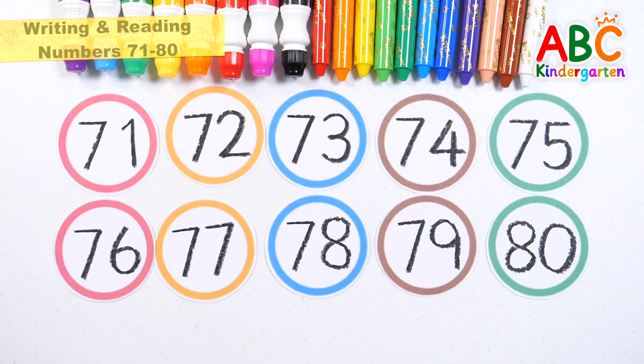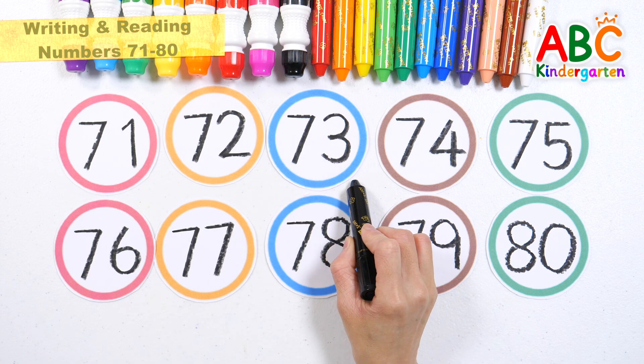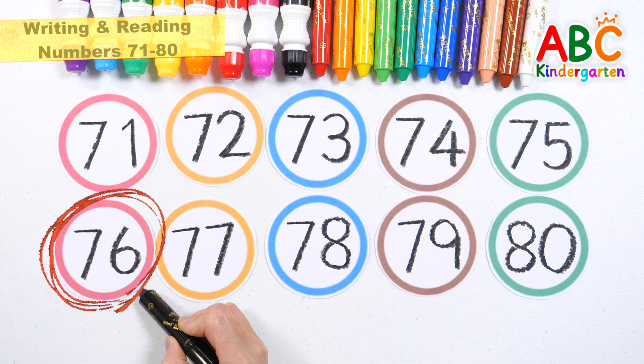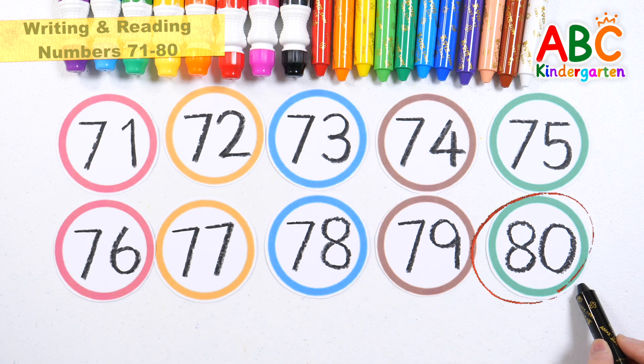Good job! Shall we point to the numbers in order and read them? 71, 72, 73, 74, 75, 76, 77, 78, 79, 80.